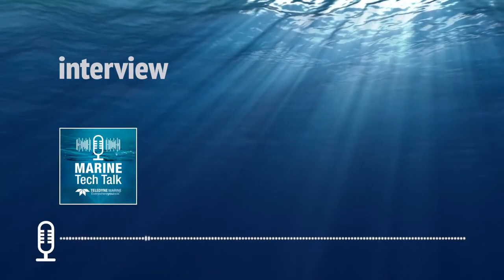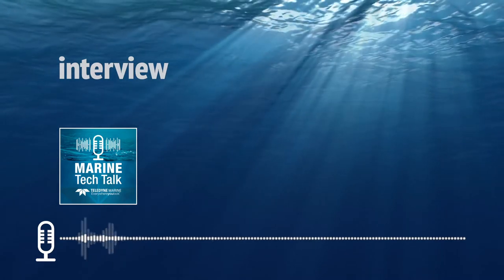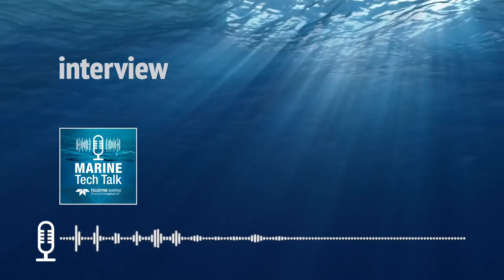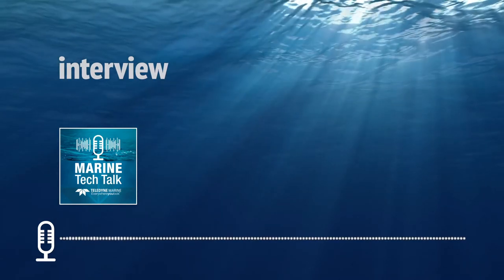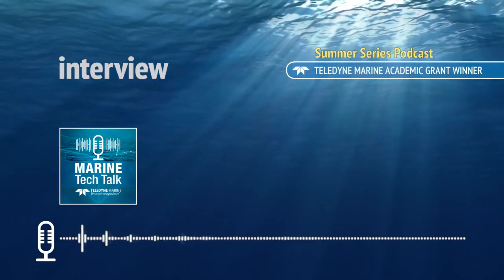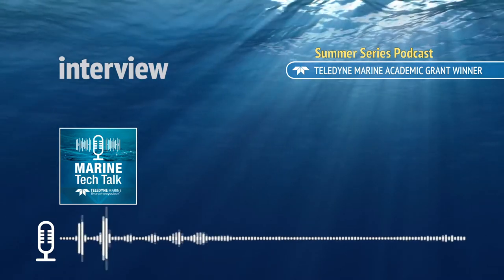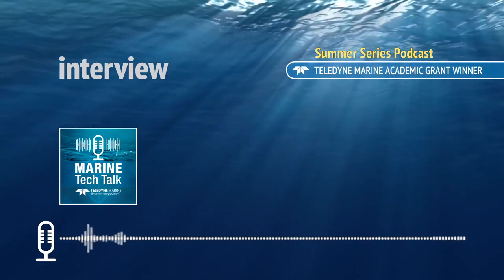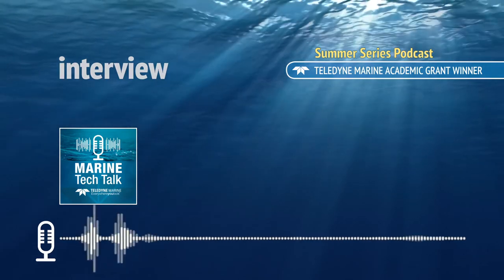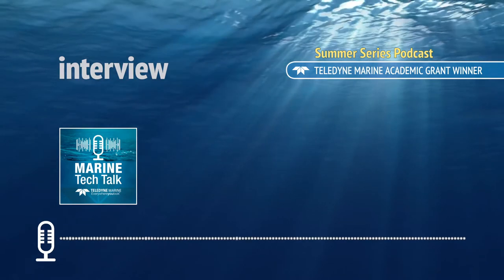Welcome to Marine Tech Talk, a podcast about how Teledyne Marine's innovative technologies are enabling scientific discoveries and commercial tasks in the world's oceans and waterways. In this summer series of podcasts, we introduce the winners of our Teledyne Marine Academic Grant for 2020. This grant offers universities and institutions the opportunity to use several of our flagship products, free of charge, for up to a six-month period to support their research programs.